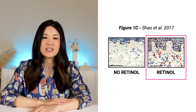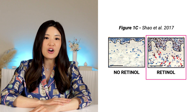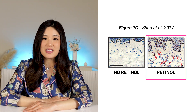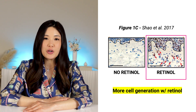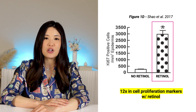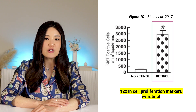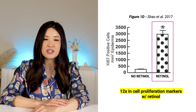In 1C, Xiao and colleagues stained the skin samples for Ki67 protein. Ki67 is often used as a marker for measuring the degree of cell proliferation — meaning a cell's growth and division into two new cells. More Ki67 means more cell generation activity. You can easily see there's much more Ki67 staining with retinol compared to no retinol. In fact, retinol treatment resulted in 12 times the amount of Ki67-positive cells in the epidermis, and also much more Ki67-positive cells in the dermis versus none in the control.